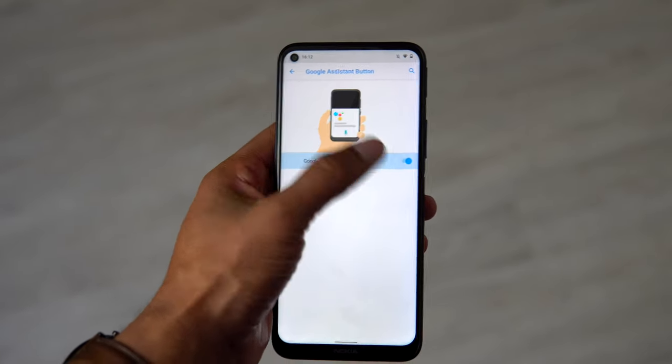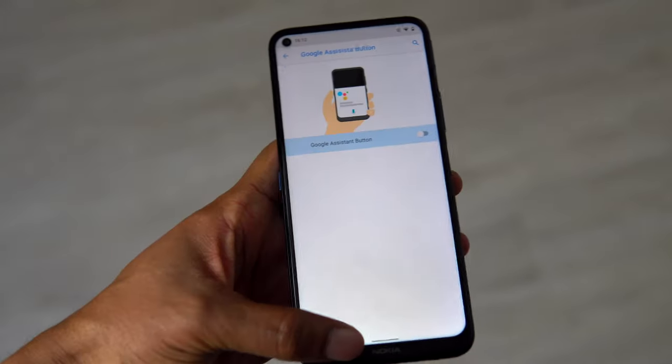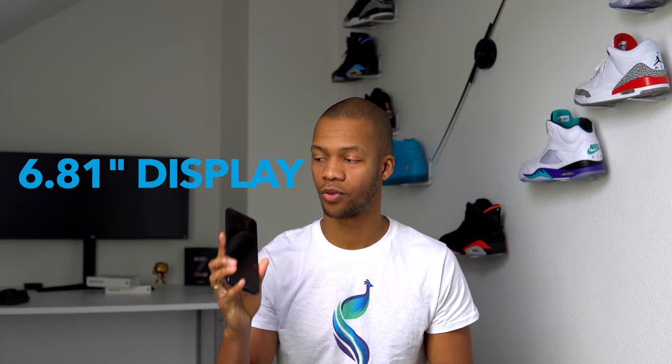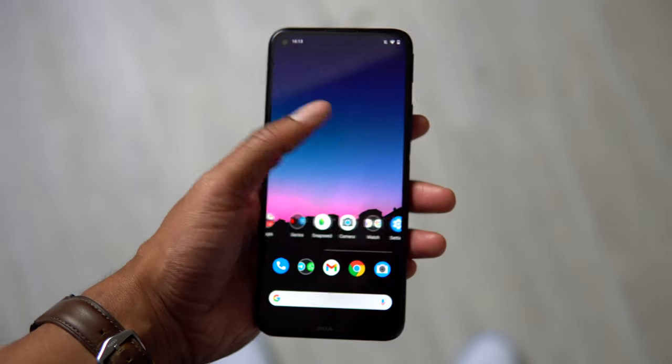The build quality and design of this phone is great, but I have to say this is a really big phone because of the huge display up front. The 8.3 comes with a 6.81 inch screen and it's huge. It gives you lots of space to play around with, to consume content, to multitask, and to watch videos. It's a pretty great size display.